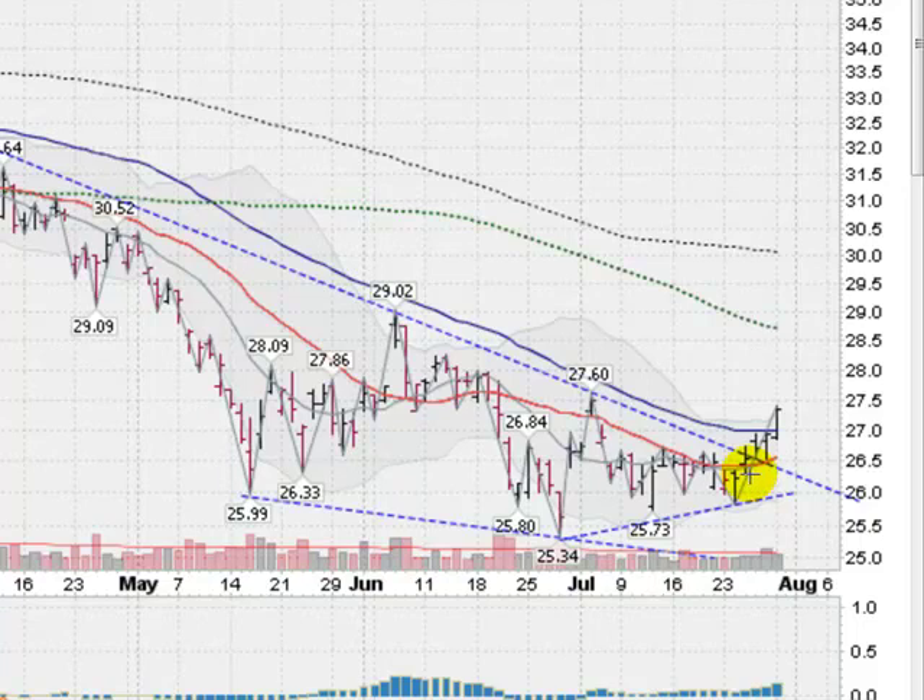What happened is that four sessions ago, we came up against this and looked like we were going to be turned back again, and got into this little sort of wedging action. We got two days of closes over this line. On Monday, traders came in and saw this and said, you know what, this is a good sign. Two days of closes over any trend line is a good sign and a buy signal for a lot of trading styles. We followed through today on that.